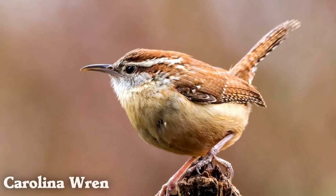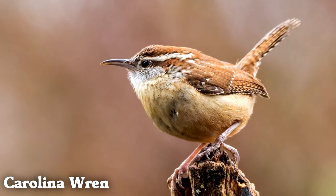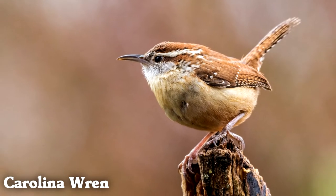One Carolina wren male was recorded singing 3,000 times in a single day.